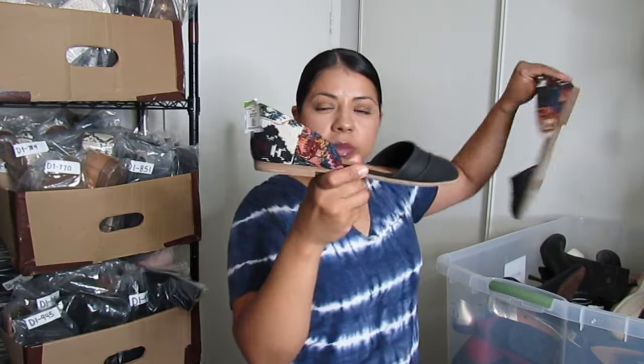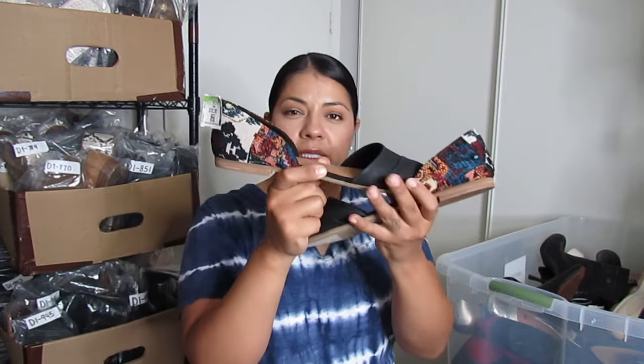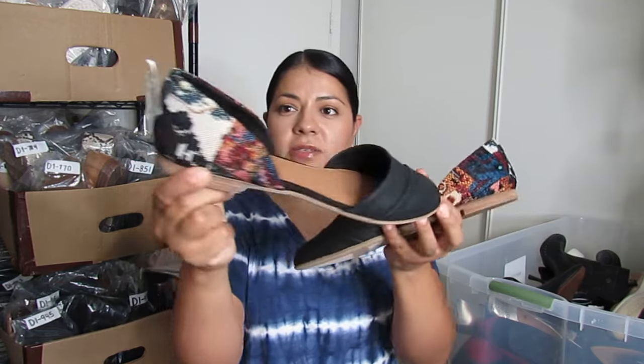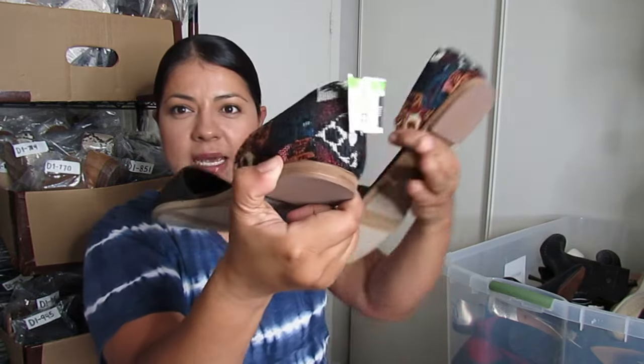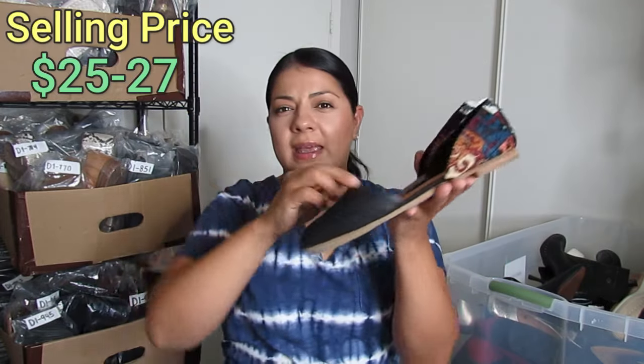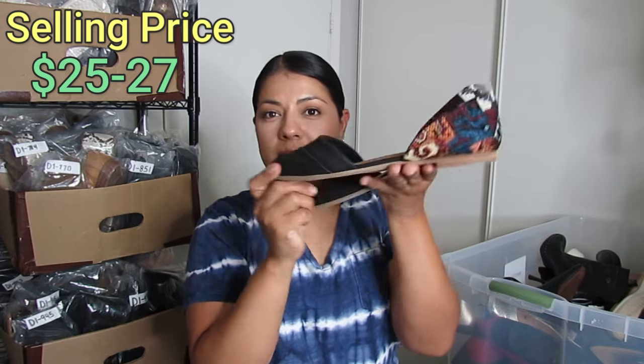Here are some beautiful Toms D'Orsay flats — D'Orsay is when they have the side cut out. They are a size 10 and I paid $6.50. They have a beautiful tapestry design on the back heels giving them something extra, plus a little pleating detail in the front. Hopefully I can get about $25 to $27 for these.